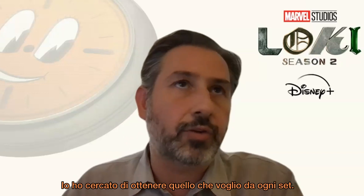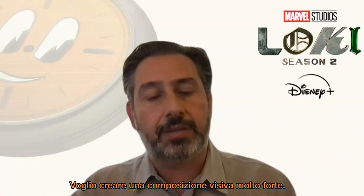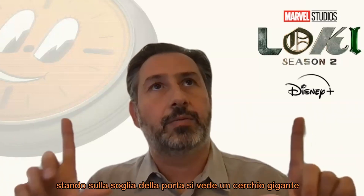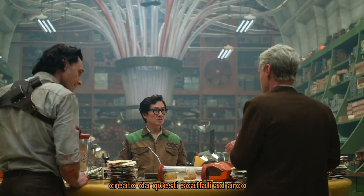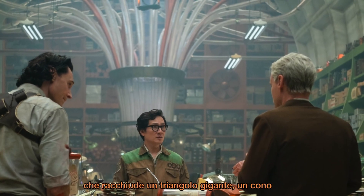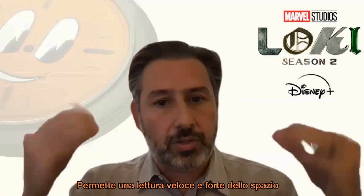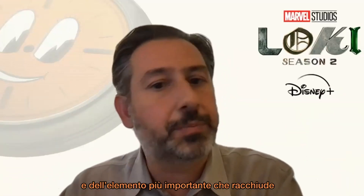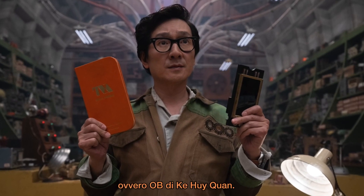The main goal of what I try to do in every set is to create a very strong graphic composition. What you see in OB's set when standing at the door looking in is a giant circle — the circle of the back wall made by these arced shelves — with a giant triangle within it, which is the cone pointing down at OB, to make a strong and quick read of the space. And the most important part of the space is OB, played beautifully by Ke.